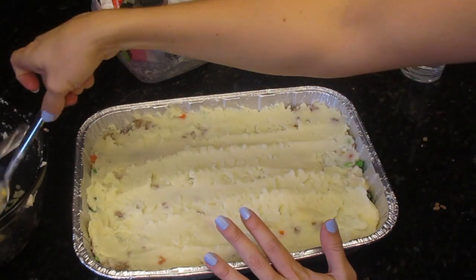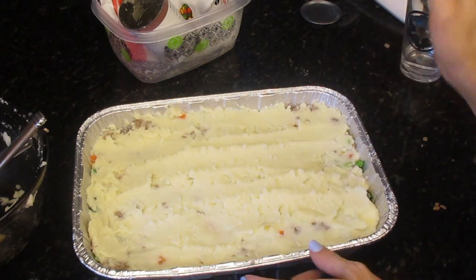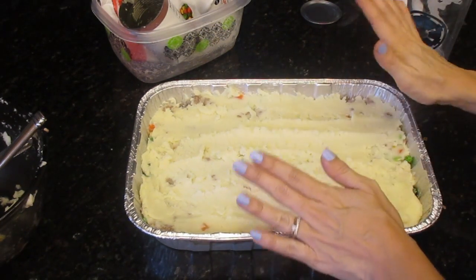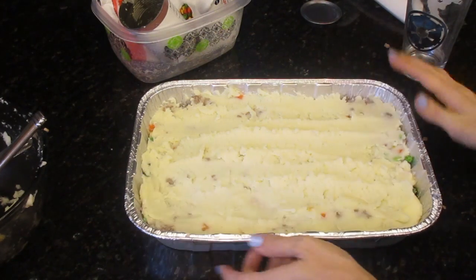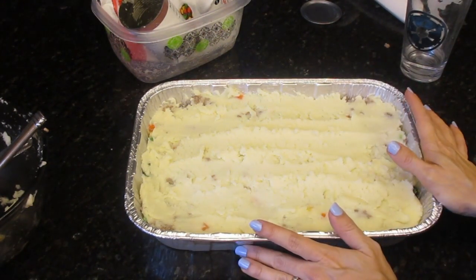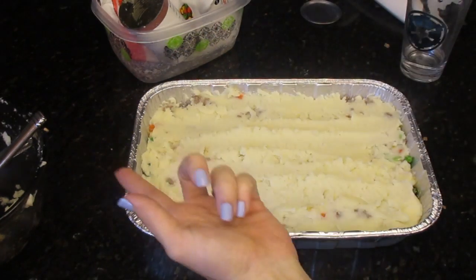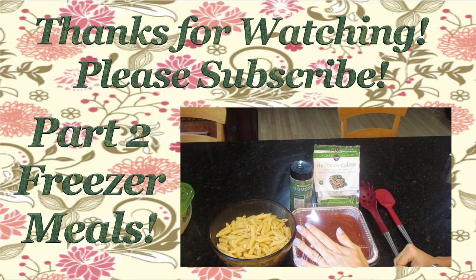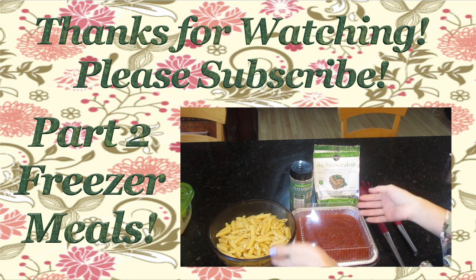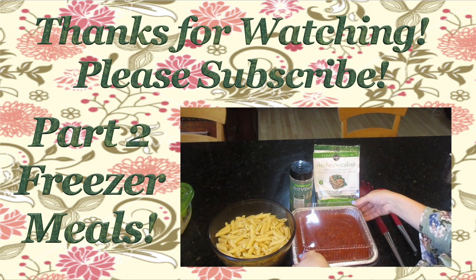The mashed potatoes are not as thick a layer as I'd like normally, but whatever — it's delicious. I'm going to put some tin foil on this. I bought the pans with lids but that takes up way too much space in the freezer so tin foil it is. Hello again, it is day two — I took a break and it's now the next morning. If you see my robe peeking through, it's because that's the only thing that fits me right now.